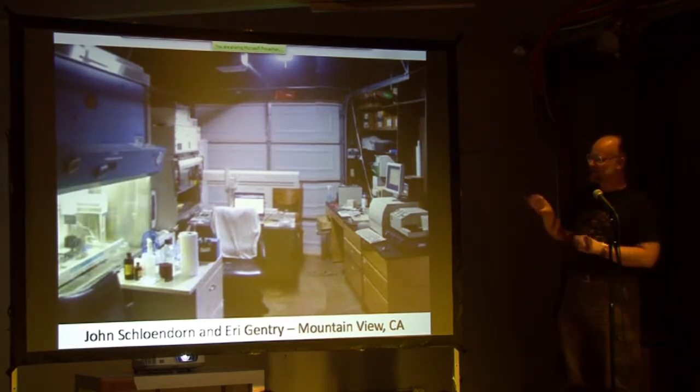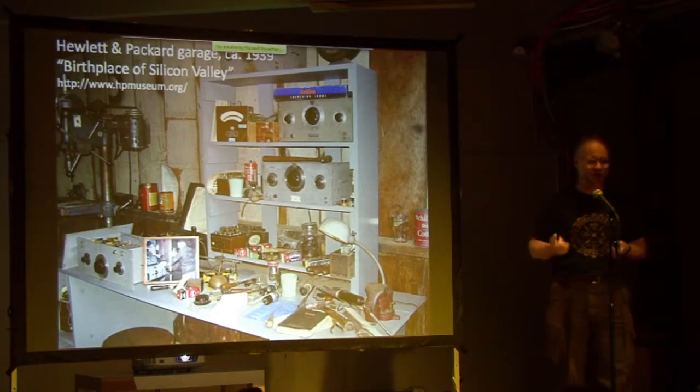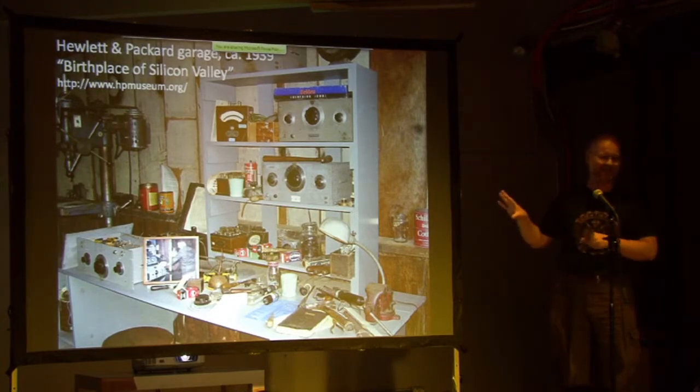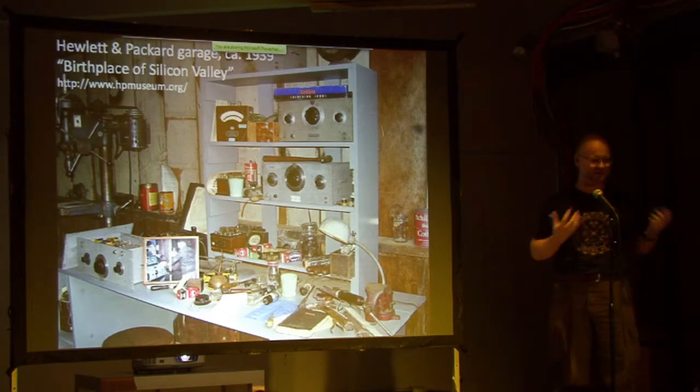If this is familiar to you, this is the picture of the Hewlett and Packard garage — their workbench, set up around 1939. This was the birthplace of Silicon Valley. It's these thinkers in garages that have really brought Silicon Valley to where we are right now.